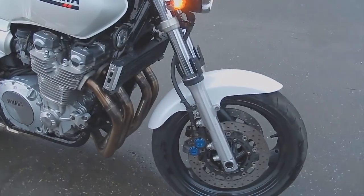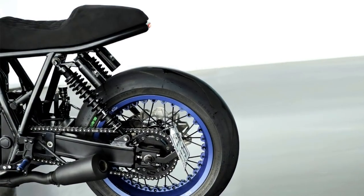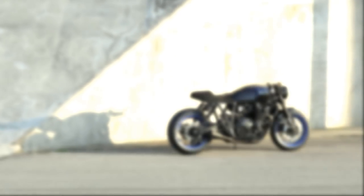The good news is the older model can be an excellent donor motorcycle for a custom project. And that is precisely what you are going to see today.